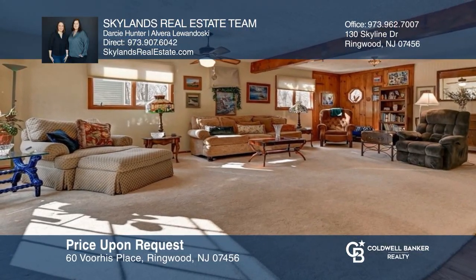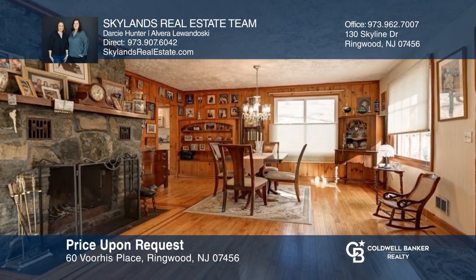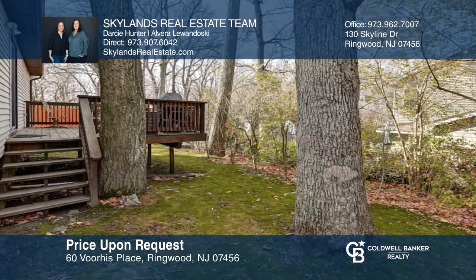This charming colonial boasts an open floor plan, a huge living room, a fireplace, an updated eat-in kitchen, and a deck. See how you can unwind in your new home by calling Skylands Real Estate Team today.